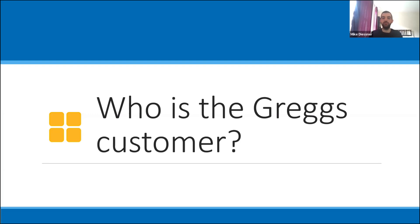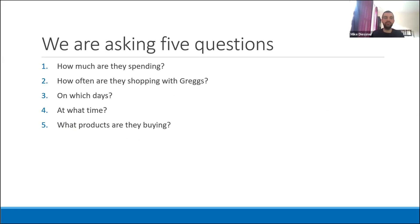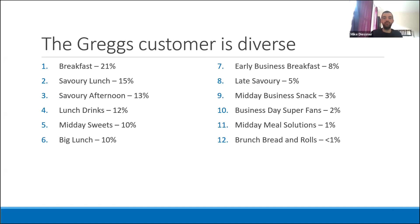Thanks Heather. I'm Mike, and in this section we want to better understand customers by asking: who is the Greggs customer? Are all customers the same, or can we find distinct groups within the customer base? To do so, we analyzed Greggs credit card customers and answered five questions: how much are they spending, how often are they shopping, on which days, at what time, and what products are they buying? It turns out the Greggs customer is diverse. We found 12 groups within the customer base, each making up between 1 and 21 percent of all credit card customers. To illustrate this diversity, I'll highlight three groups.